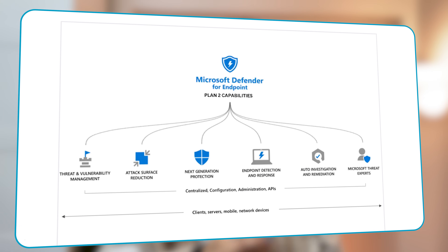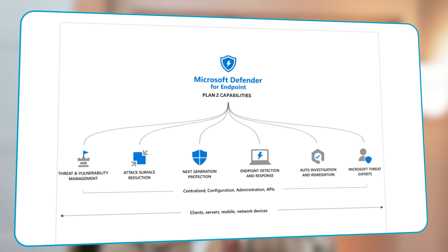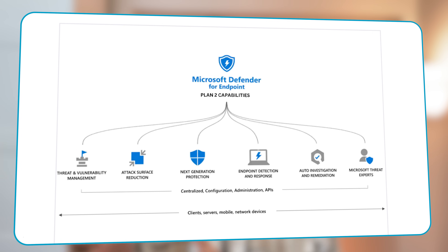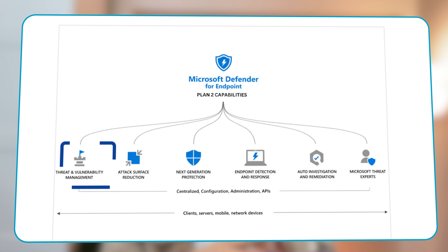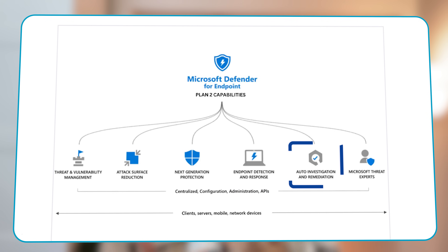Moving on to Defender for Endpoint Plan 2 — the plan includes everything in Plan 1 plus additional capabilities: threat and vulnerability management, endpoint detection and response, auto investigation and remediation, as well as Microsoft Threat Expert services. Plan 2 also expands to cover services across network devices, including everything covered in Defender for Business, additional threat hunting capabilities, and a full six months of data retention.